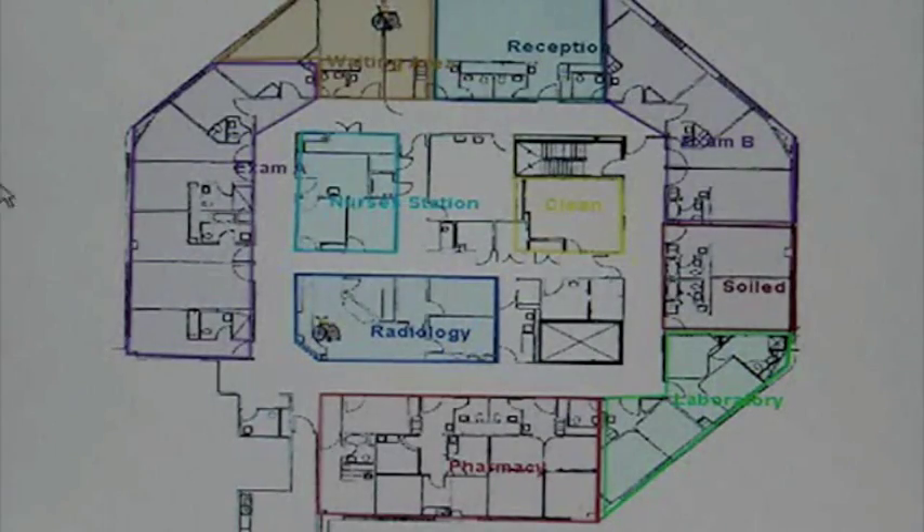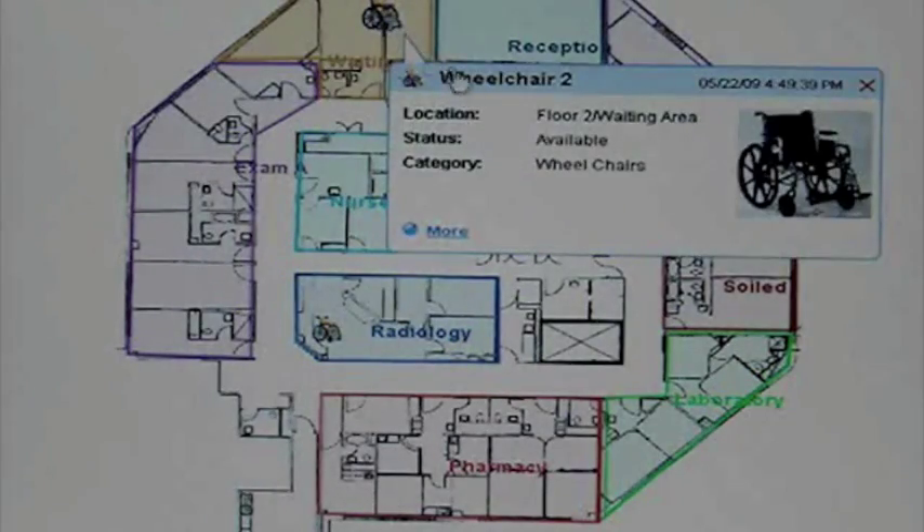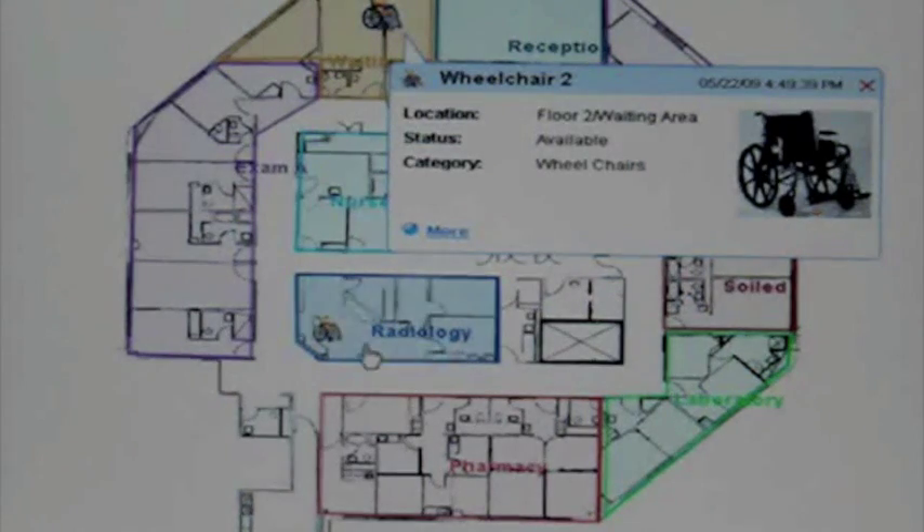So we have wheelchairs. Here's a wheelchair that's available. And another wheelchair that's available.